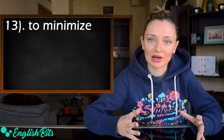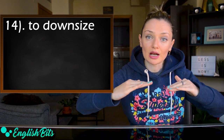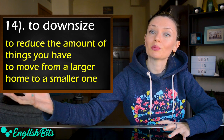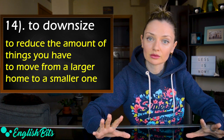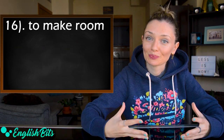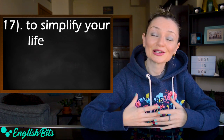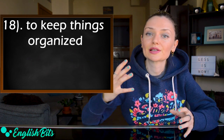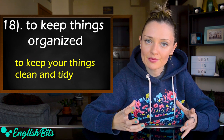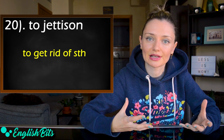Number thirteen: to minimize — to reduce something to the least possible level or amount. Number fourteen: to downsize — to reduce the amount of things you have, or to move from a larger home to a smaller one. Number fifteen: to let go — to throw away unnecessary things. Number sixteen: to make room — by throwing away things, you make room. Number seventeen: to simplify your life — to make it more simple. Number eighteen: to keep things organized — to keep things clean and tidy. And two more verbs that are synonyms: number nineteen, to ditch, and number twenty, to jettison — both mean to get rid of something.